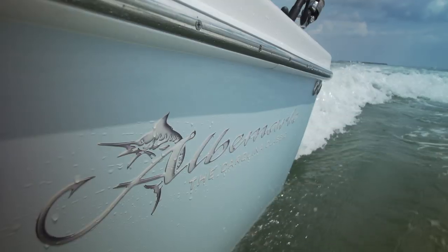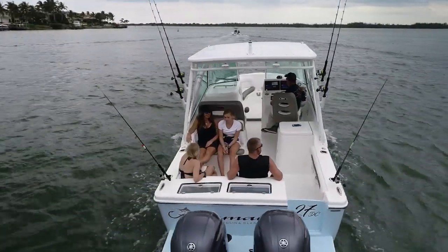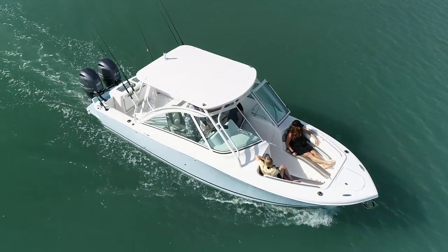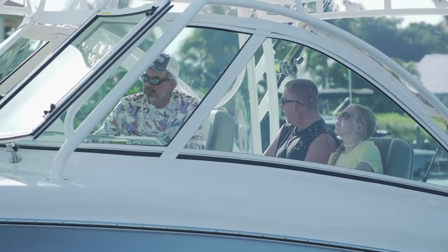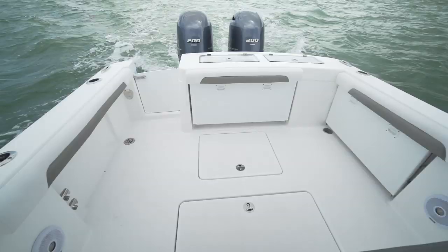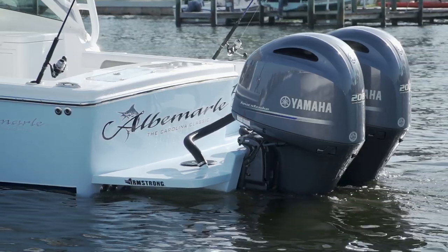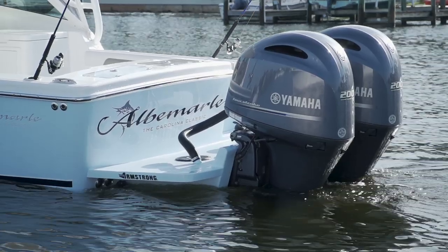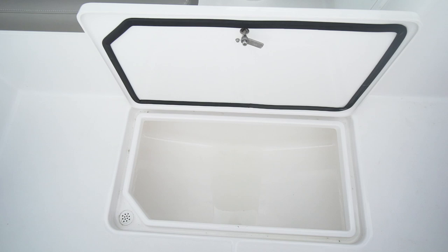The 27 dual console from Albemarle is a departure from the inboard-powered express fishing boats they're well known for. It has a lot of similarities to that design — it just brings everything out into the open air. On the dual console, in favor of a covered cabin below, you've got a forward seating area that provides plenty of places to relax and lounge. The center of the boat is very similar to the express design with the dual console configuration underneath the shade of a hardtop. Having outboard power means it's very easy to work on the motors right there in front of you, and the space normally used for inboard engines can be utilized for insulated storage, live wells, and access into your bilge.